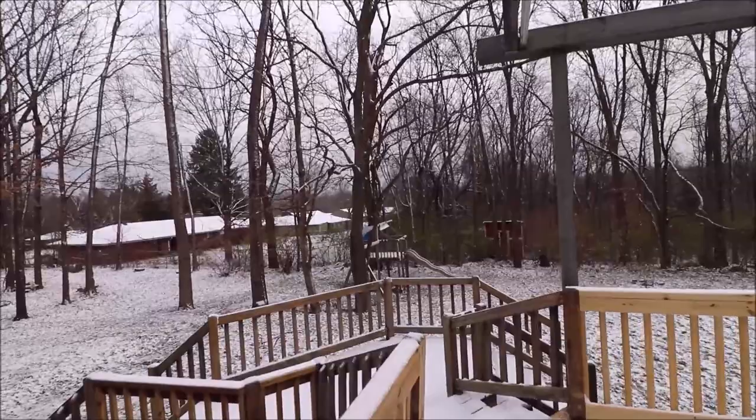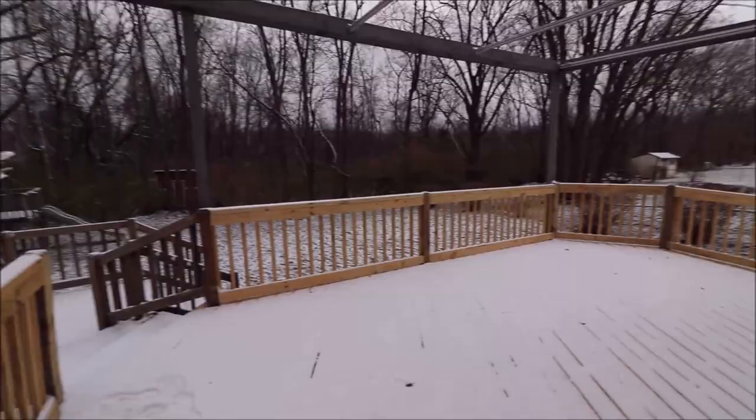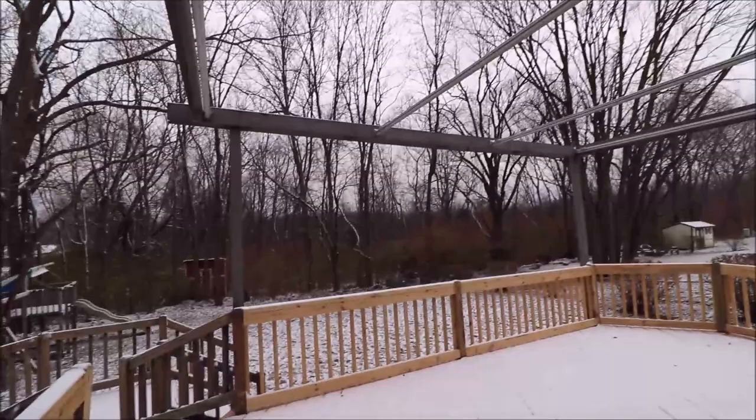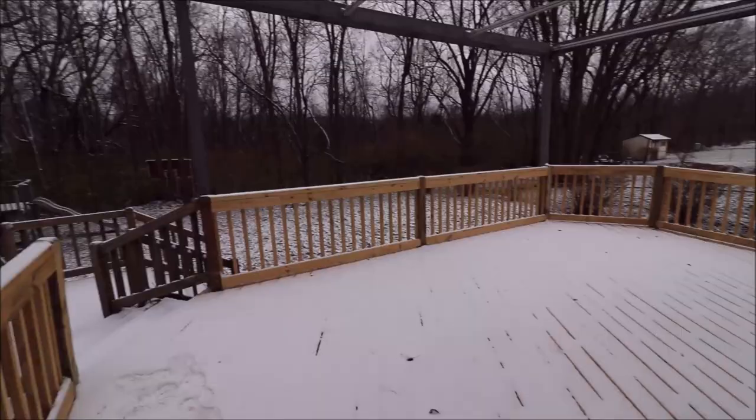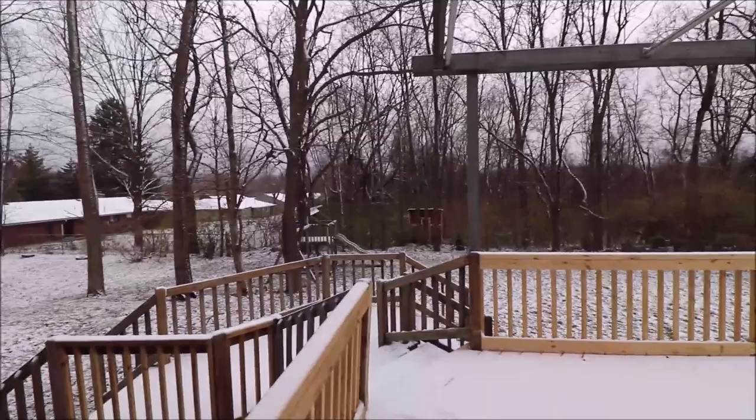Good size backyard and look at the size of this deck — all of these deck boards are brand new, the handrail and the spindles are brand new as well. There's an old track for an awning — there is no current awning for the property, but the hardware and the track are there if you wanted to add one. Just a great backyard — you can definitely see sitting back here in the spring and summer watching the kids play or the dog run around.